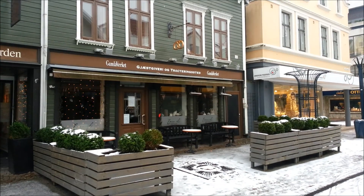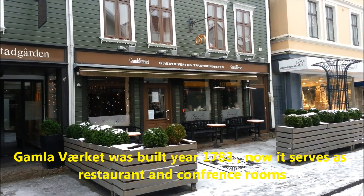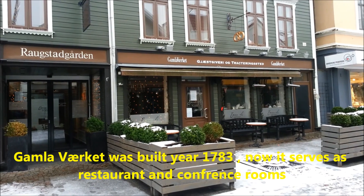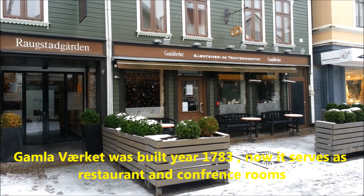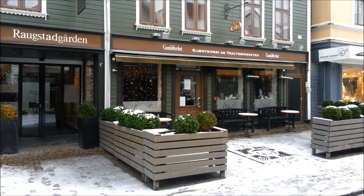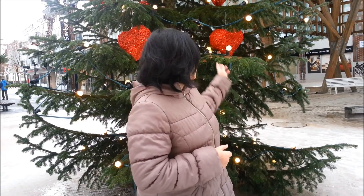This is Gamla Far, a very old cafe and also a place to hold conferences in Sandnes. Behind me is a very beautiful Christmas tree with very nice ornaments and lights, like heart-shaped lights.